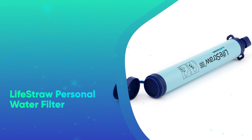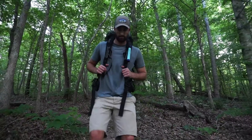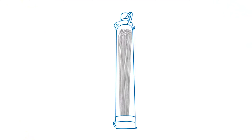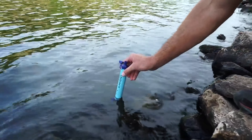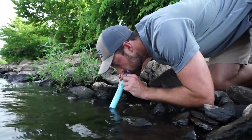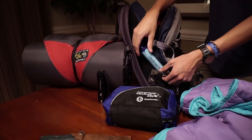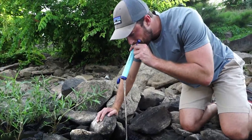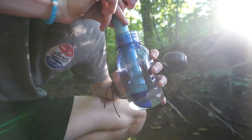Number 15: LifeStraw Personal Water Filter. For the most outdoorsy person you know, this portable water filter has a microfiltration system that removes 99.9999999% of waterborne bacteria, including E. coli and Salmonella, and 99.9% of waterborne parasites, including Giardia and Cryptosporidium. And for less than 20 bucks, it's a no-brainer.